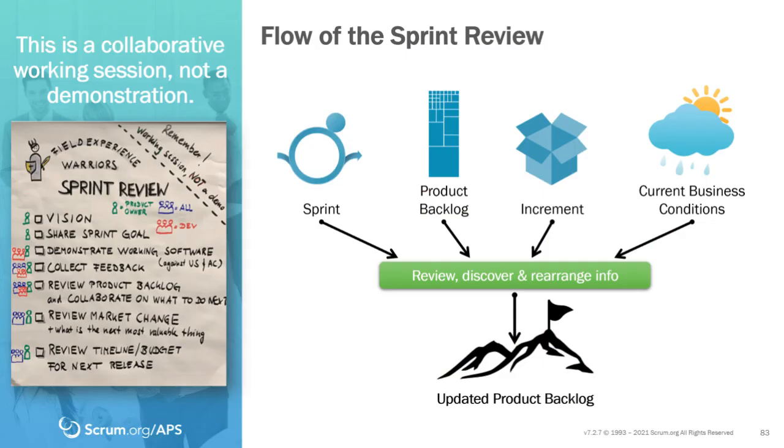The sprint review is often relegated to a mere demo, but it is so much more than that. We take a look at how things went from a product perspective during the sprint. We look at our product backlog — what is the current state, what is the forecast, what is the roadmap, what are we seeing as far as the future vision of the product? We take a look at the current increment — what did we deliver this sprint, what have we delivered in previous sprints, and how is it all coming together?